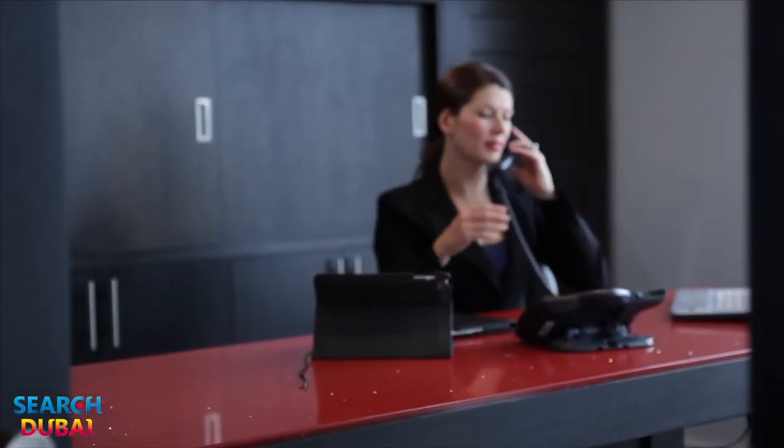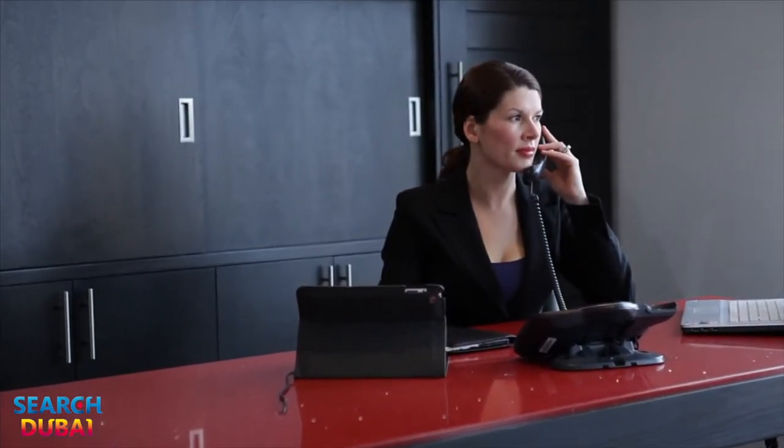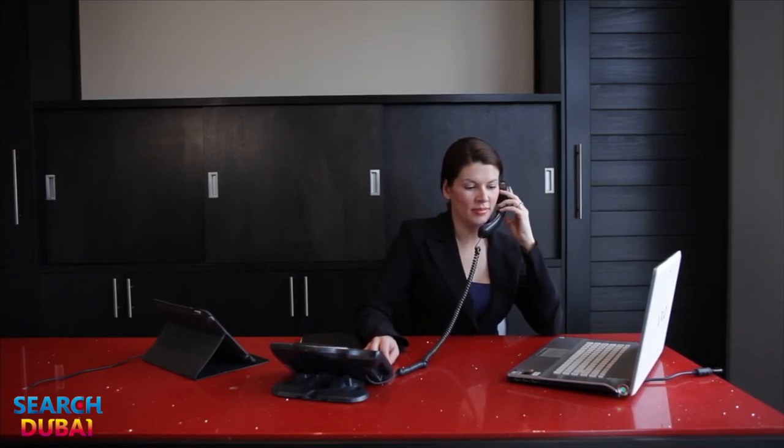This modern-day architectural gem will attract the most discriminating buyer with its high-end finishes, attention to detail, and modern elegance. Thank you for touring this exquisite property with us. For more information on the Montreal real estate market, or to list or purchase a property in the Greater Montreal area, give us a call at the Real Estate Boutique.